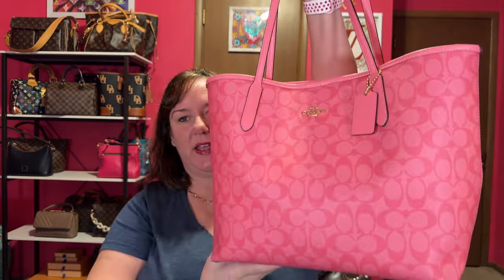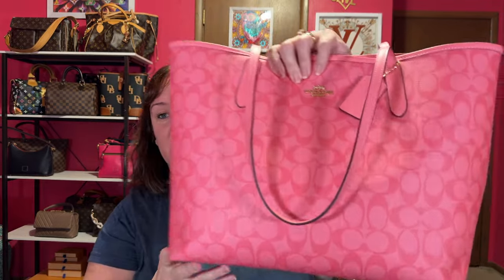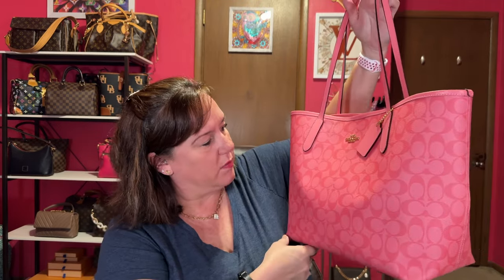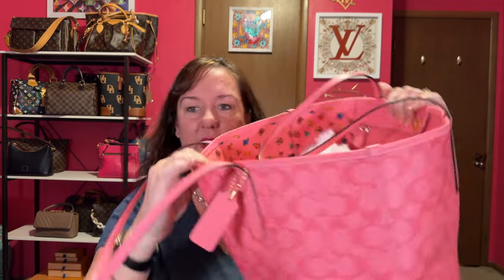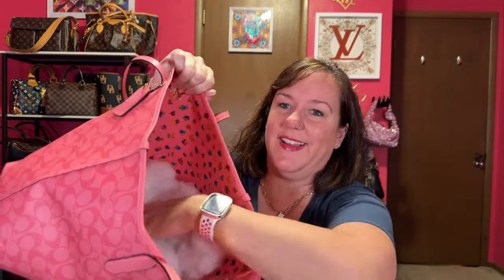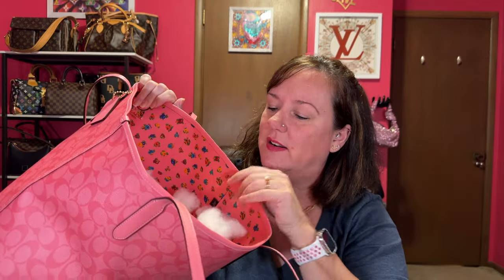Next up is my Pink Lemonade, and this is called the City Tote. It has a magnetic top closure. Amazing pink color — it might be a little darker on camera than in real life. Gold hardware, nice strap drop, strong magnet. The interior has flowers on it. They need to do more C's in different colors — I love that. This is the City Tote in Pink Lemonade.